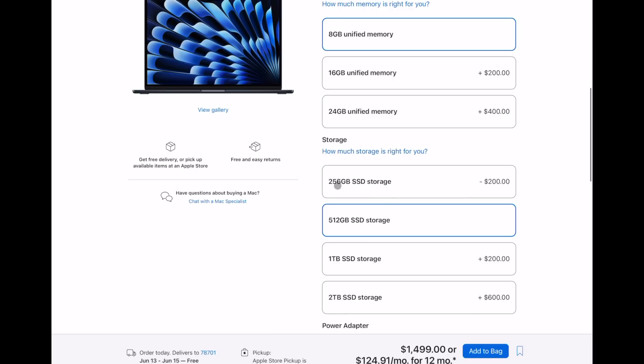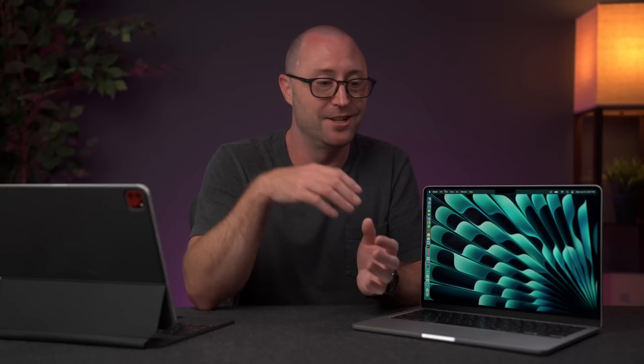Now the inevitable question is going to be which one should you get? After living with this base model M2 MacBook Air for 11 months, I have a pretty good idea of how it performs. For regular everyday tasks — web surfing, email, browsing, some light professional work, light photo editing, Apple Arcade gaming, school work, writing papers — this computer will do just fine. The 8GB, 256GB version should work just fine for you. I have used this for video editing and have hit the limits of what this laptop can do comfortably.